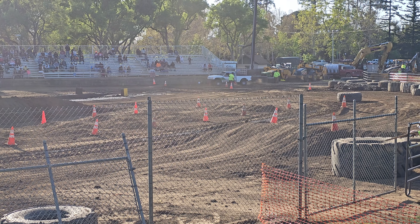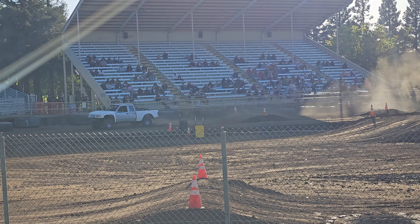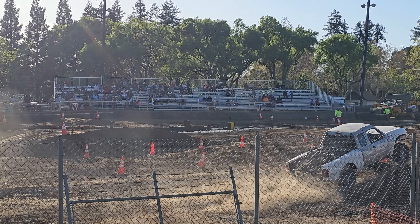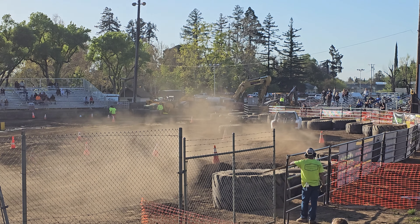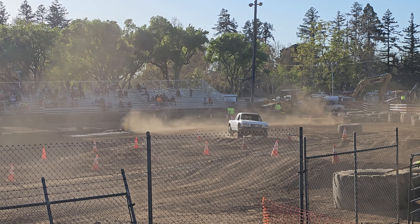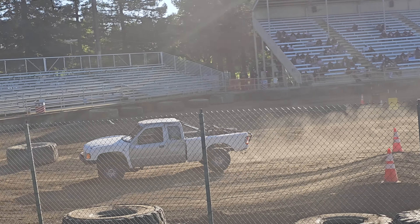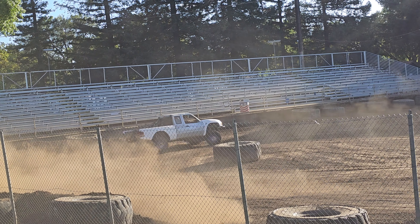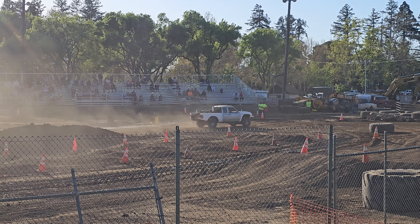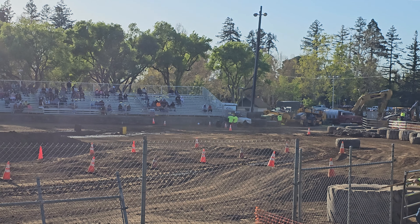And up next is Ryan Wells. And this is the number 18 Ryan Mize at 31.161.